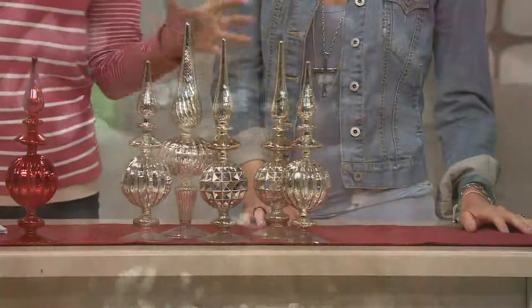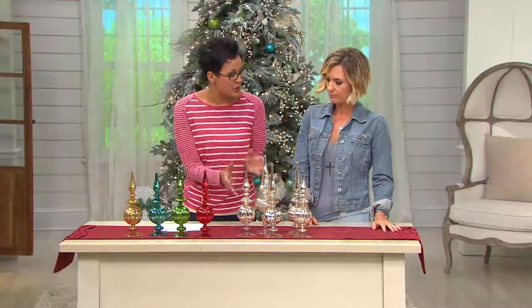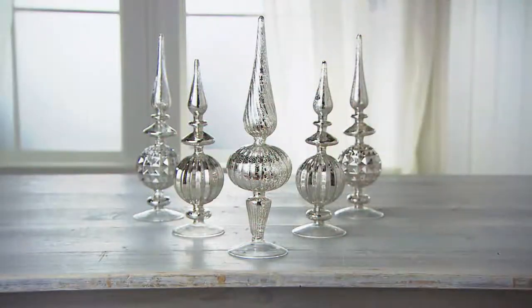And you know what, if you wanted to get this set home and give them individually as gifts, feel free to totally do that — a bowl, bottle of wine, with some cookies. And you are somebody's favorite gift.